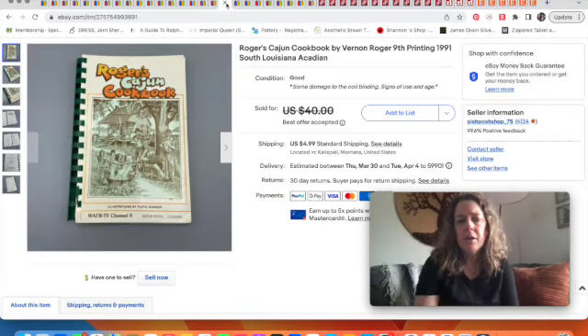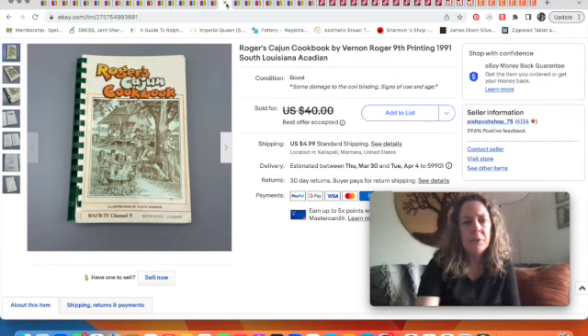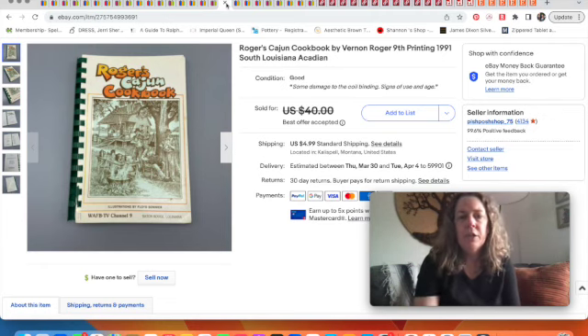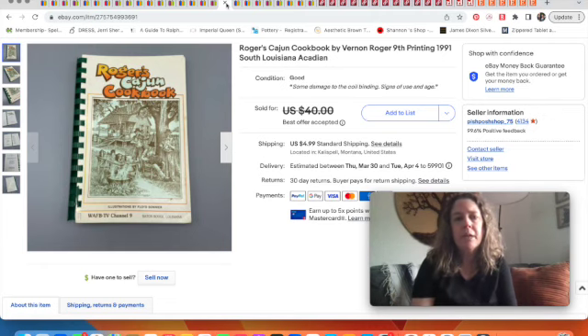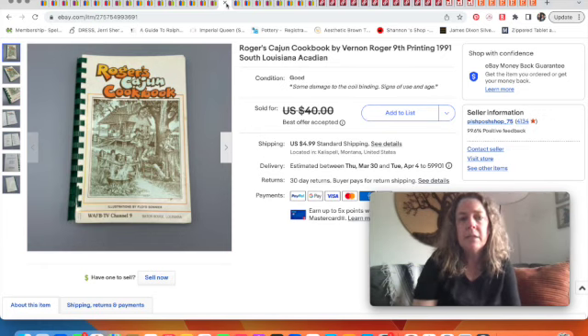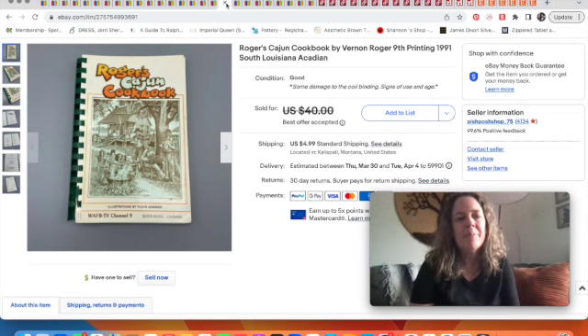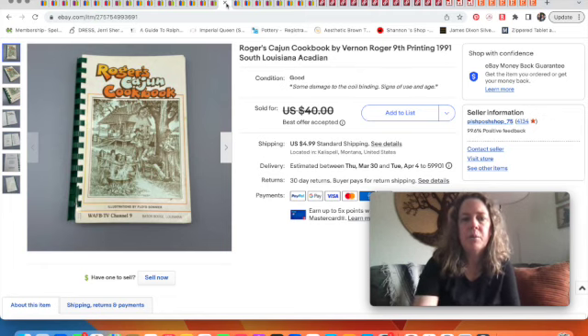Here's a cookbook bolo for you: Roger's Cajun Cookbook. It can sell for $45 to $60, and there's a diet version that does even better. This one had some damage on the plastic coil and was a later printing, so I took a slightly lower offer and sold it for $30. I found it on a thrifting road trip with the family, hitting stores we don't get to often, and paid $2 for it.